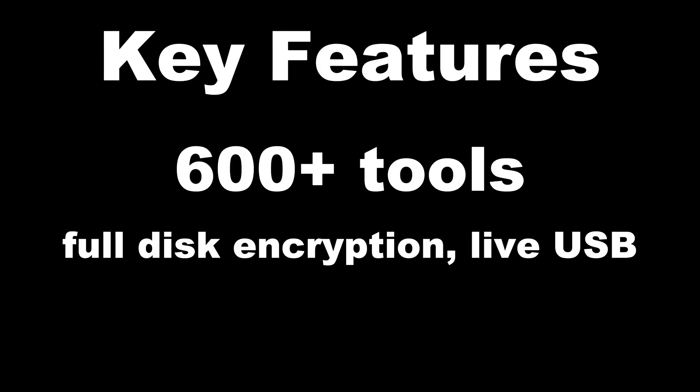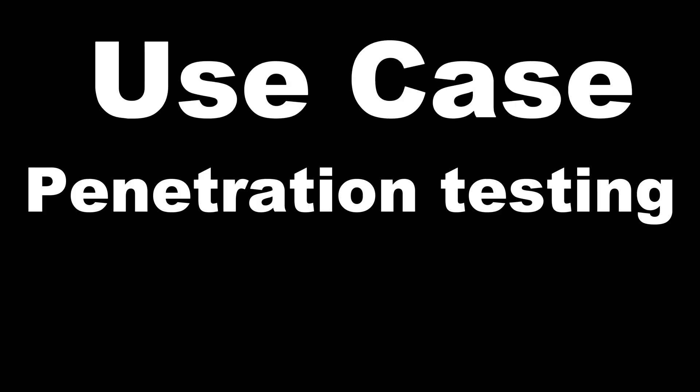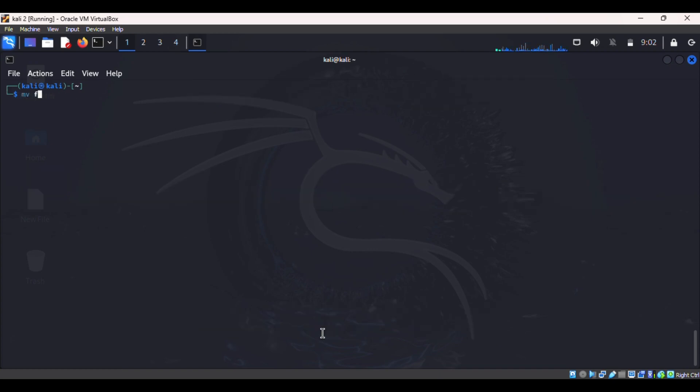Kali Linux, based on Debian. Key features: 600+ tools, full disk encryption, live USB. Use case: penetration testing, forensics. The king of the ring — but now you know his rivals.